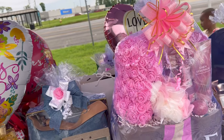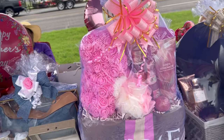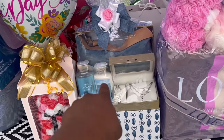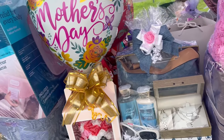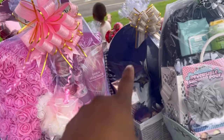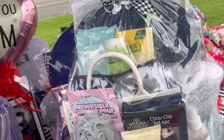I still have one Victoria's Secret bag left. I do have the one Coach box left. I have three or four rose bears still left. The foot spa, the purse with the hat, and just some of our little small things.